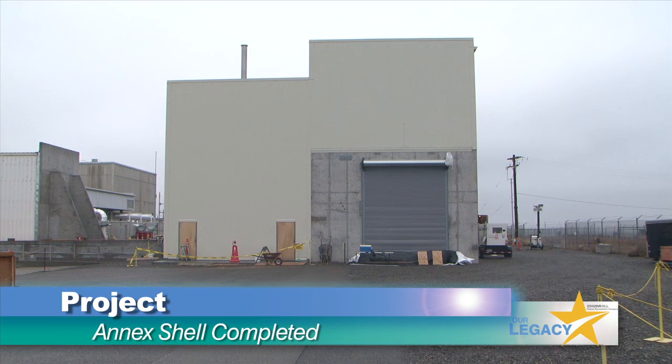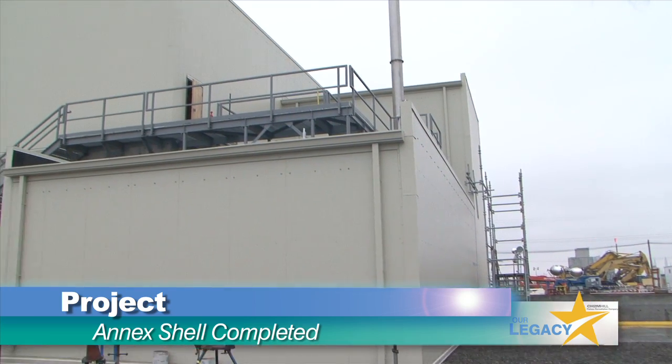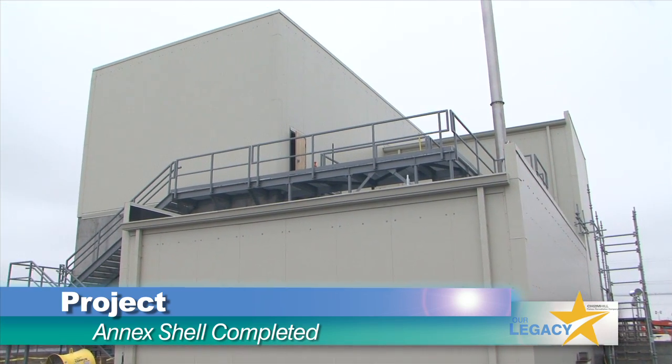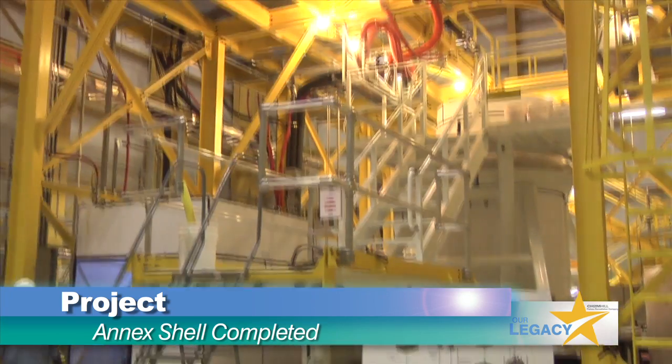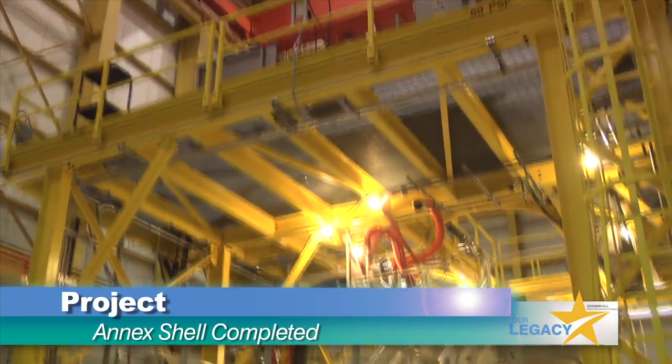At 100K, a major accomplishment for project technical services and decommissioning waste, fuels and remediation services with the completion of the outer shell of the sludge basin annex. The project completed testing of some of the components to be used for sludge transport and removal, and awarded a contract for some of the equipment needed to move and store sludge.